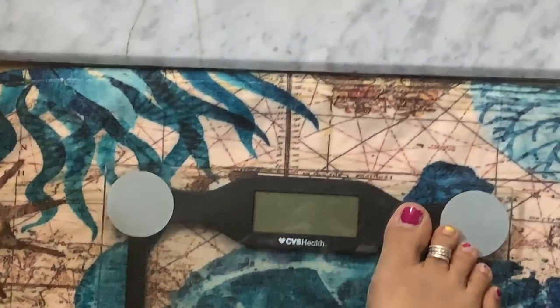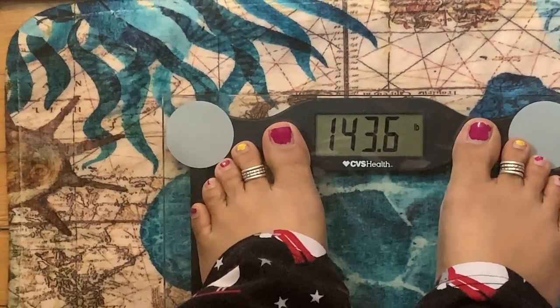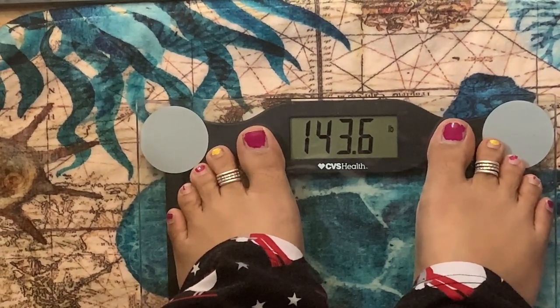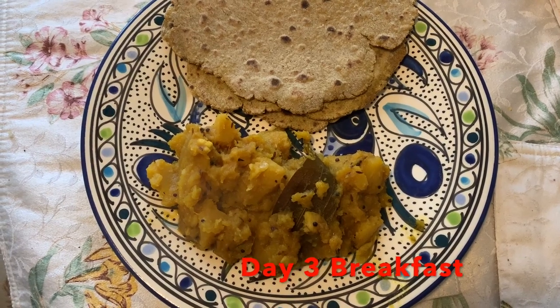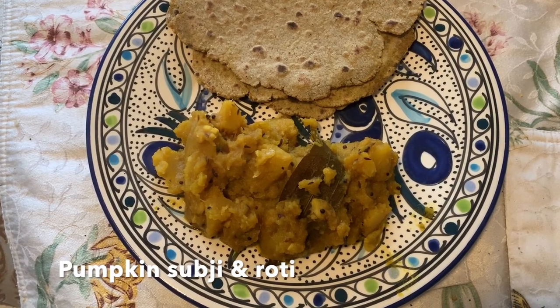Hey guys, welcome back — today is day two! Let's find out if I lost any weight. I weigh 143.6 pounds — oh my god, I lost one pound! For today I'll be repeating my exact diet from yesterday. That's my breakfast, and I already went ahead and had my bay leaf water in the morning.